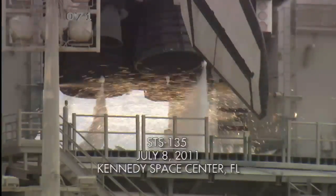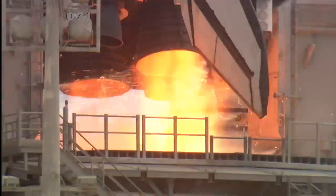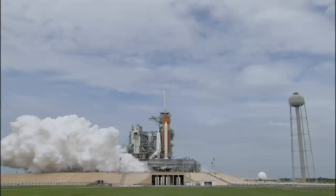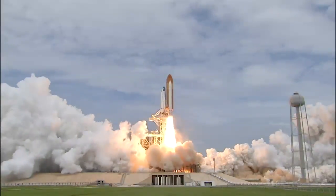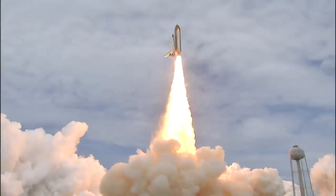T-minus 10, 9, 8, 7, 6, 5. All three engines up and burning. 2, 1, 0, and liftoff! The final liftoff of Atlantis on the shoulders of the space shuttle. America will continue the dream.